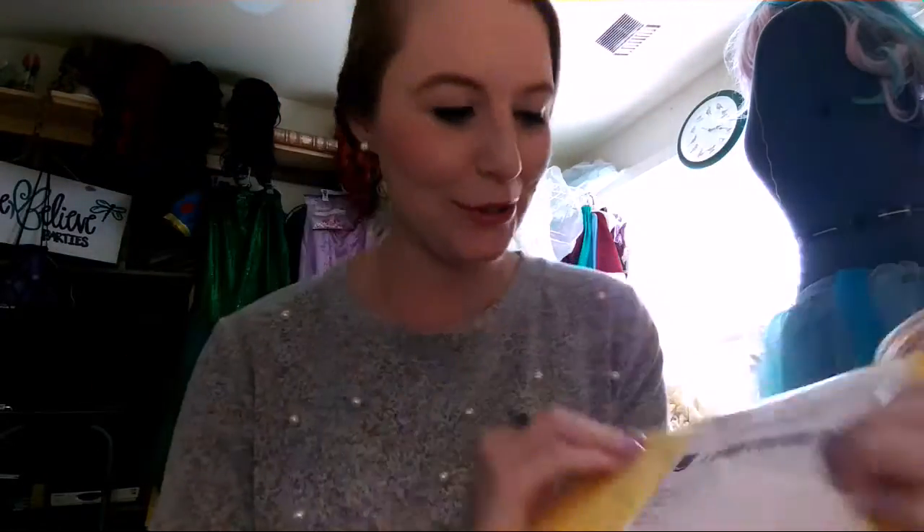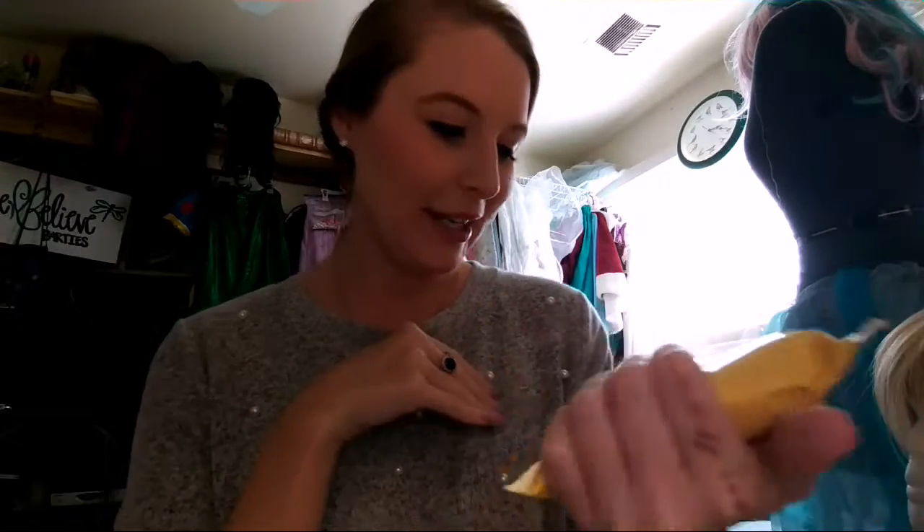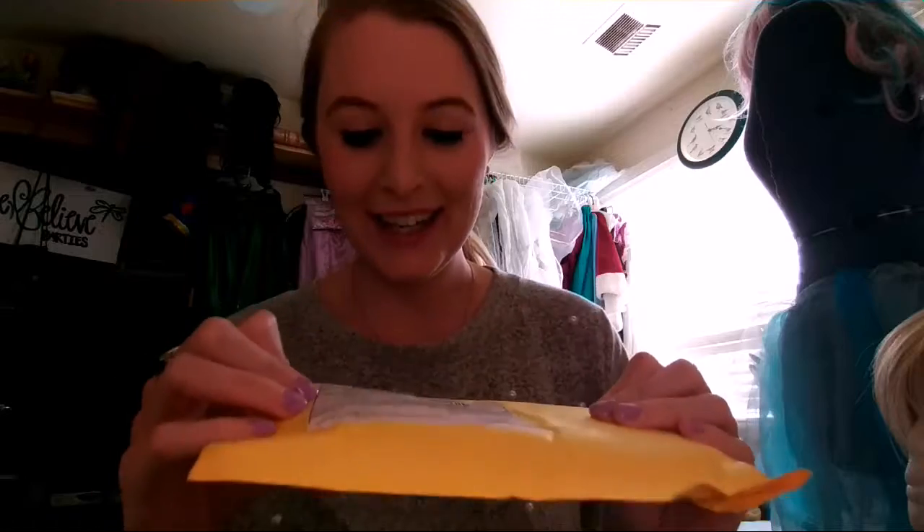I just received this package. Oh, I shouldn't show you my address. That's fine. I think, is this from Germany? And I don't think that that's where I ordered this from, but I don't know.